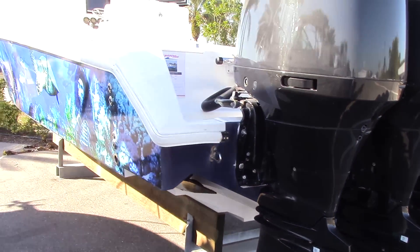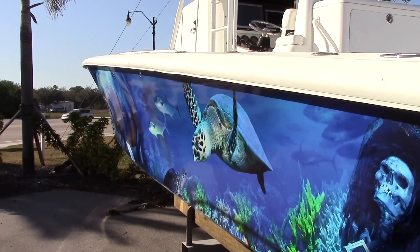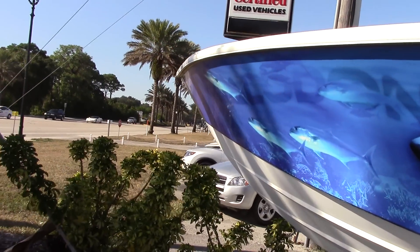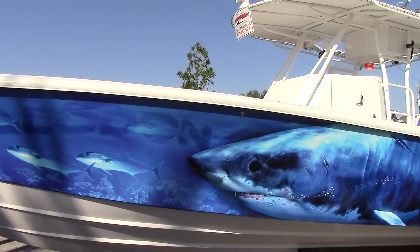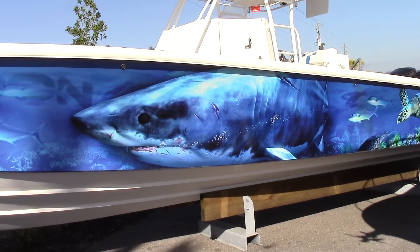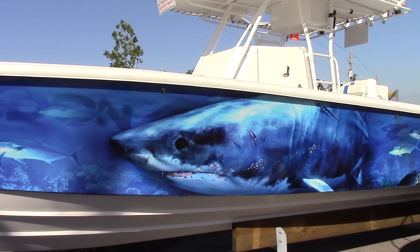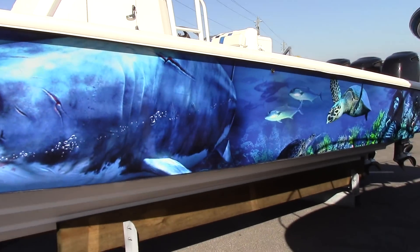The boat has never been bottom painted. And if you're looking to make a statement, this hull will do it for you. Again, this is Captain Tim Blanchett at MarineMax Venice. Come on down and take a look at Megalodon. She's a real beauty. We're asking 89.9 and she is ready to go fishing.